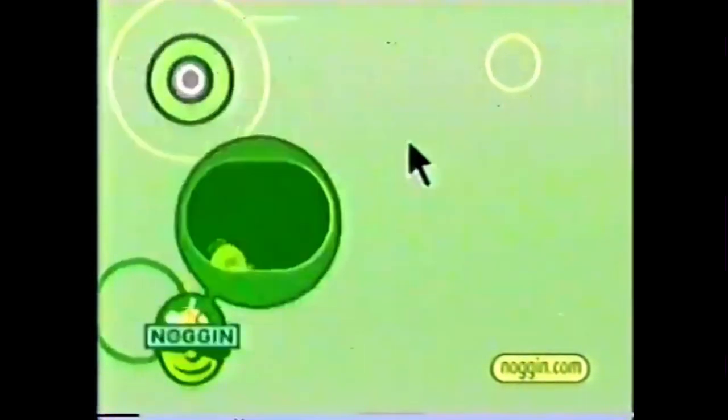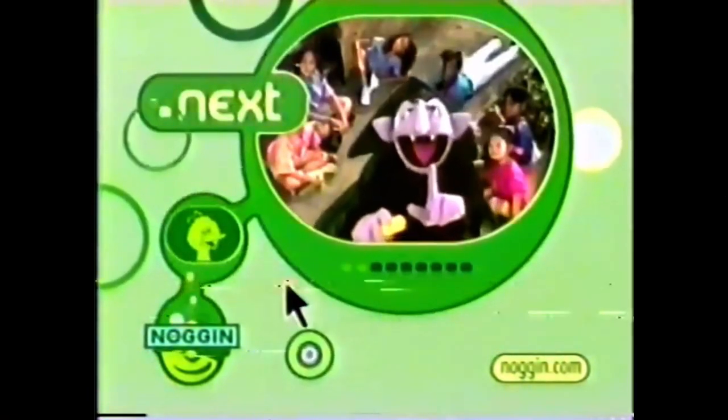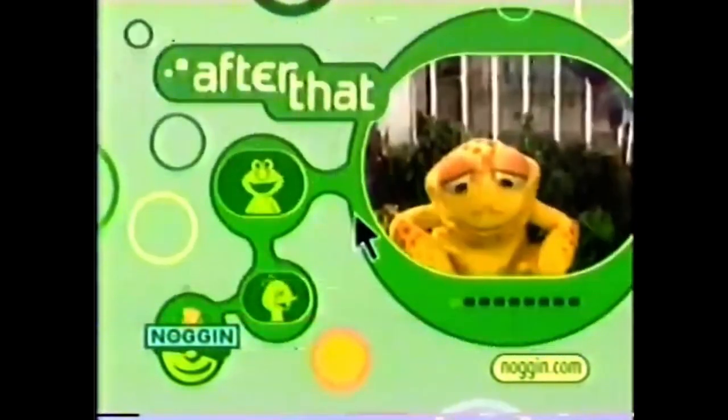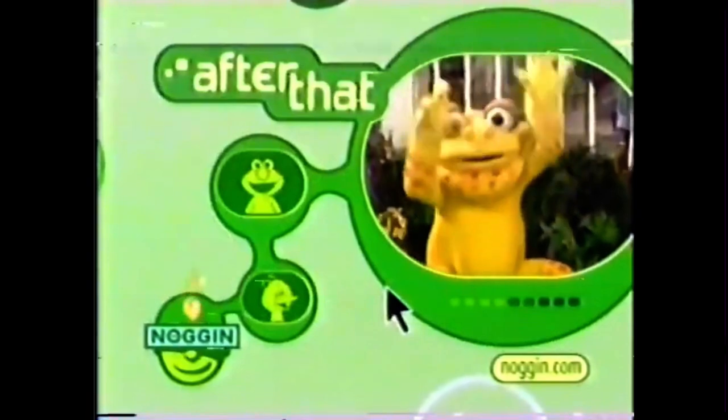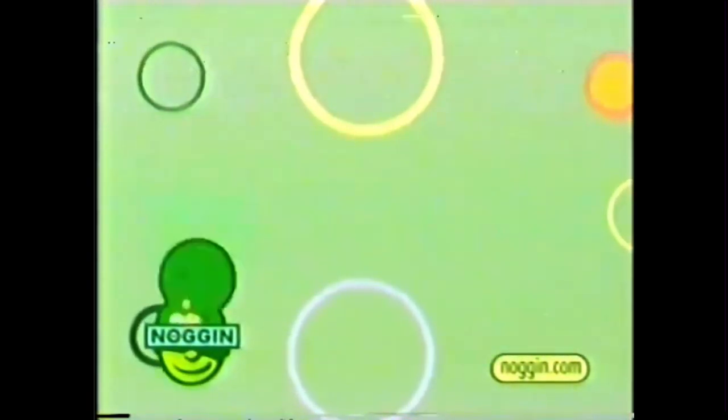What's on Noggin? Right now, you're watching Sesame Street Unpaved. Coming up next, it's 123 Sesame Street. After that, stick around for Gullah Gullah Island. So now you know what's going on, on Noggin.